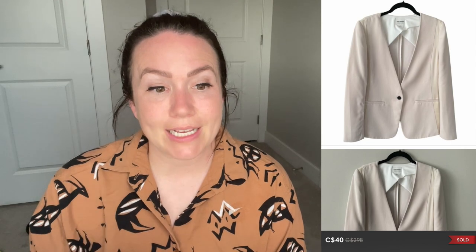Next up is a Club Monaco neutral single-breasted jacket in a size six that sold for $40. I'm really happy with this sale. I sourced it quite a few months ago and paid about $10 for it. I felt like it was going to sell for a lot more, but I couldn't find a stock photo at all, and for Club Monaco they do really well with stock photos. I probably declined some reasonable offers thinking I'd get more, so this one went through for $40 and I accepted it — happy to let it go and get that money back into inventory.